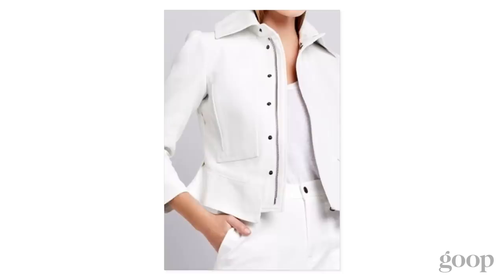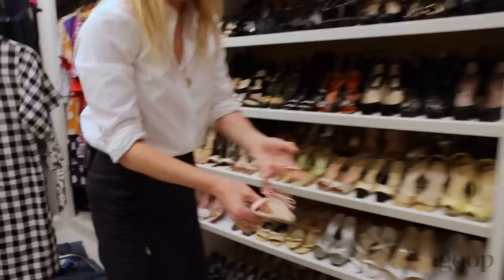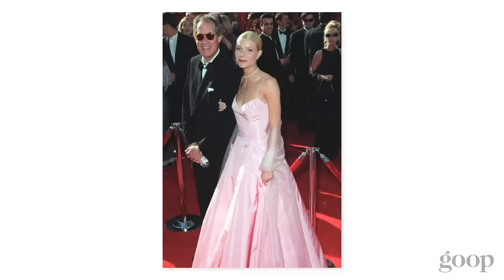These are the shoes I wore when I won the Oscar — these sweet little pink Manolo Blahniks. Not too high of a heel.